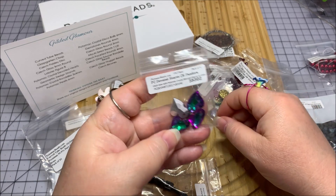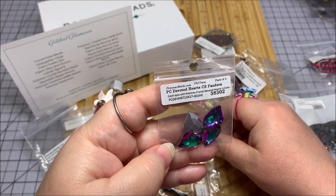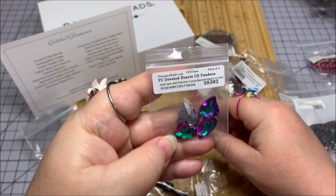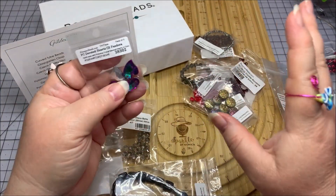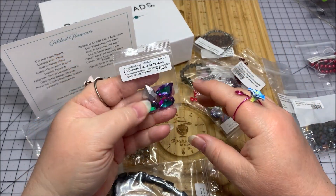Oh, these are so sparkly and beautiful. PC Devoted Hearts Pandora — catch eyes with Potomac Crystal Devoted Hearts. If they have any of this on their website, I will of course make sure that I post the links — they will be my affiliate links with Potomac Beads.